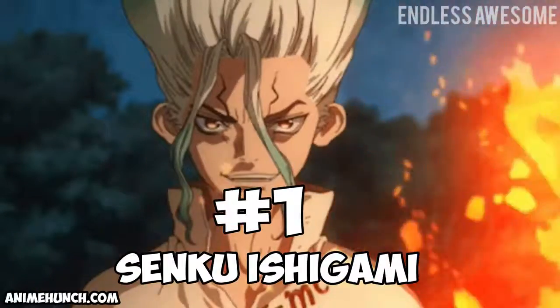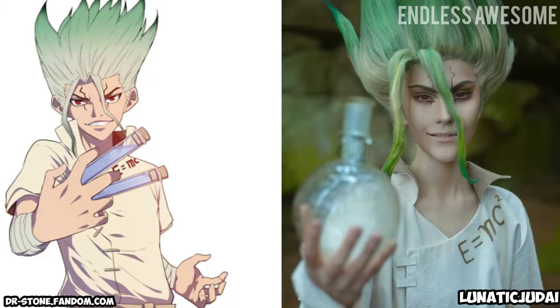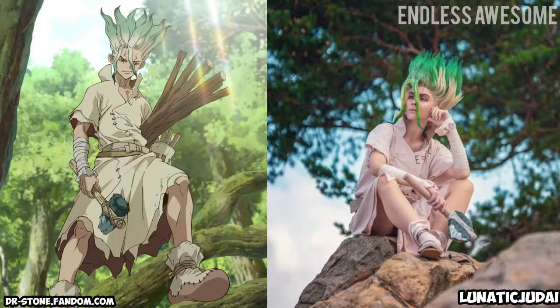Number 1: Senku Ishigama. We're starting strong with cosplayer Lunatic Judai's impeccable portrayal. They nailed Senku's image, from his impossible spiky hair to his cocky personality. Additionally, they perfectly showcased Senku's love for science.